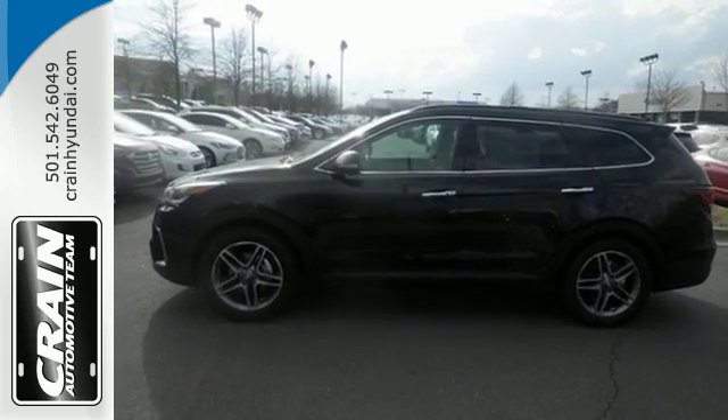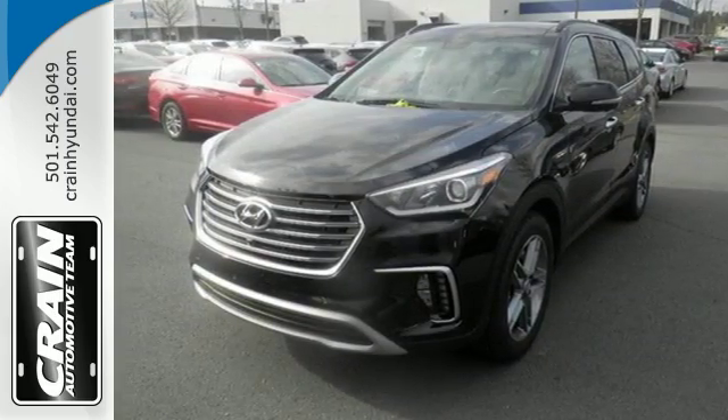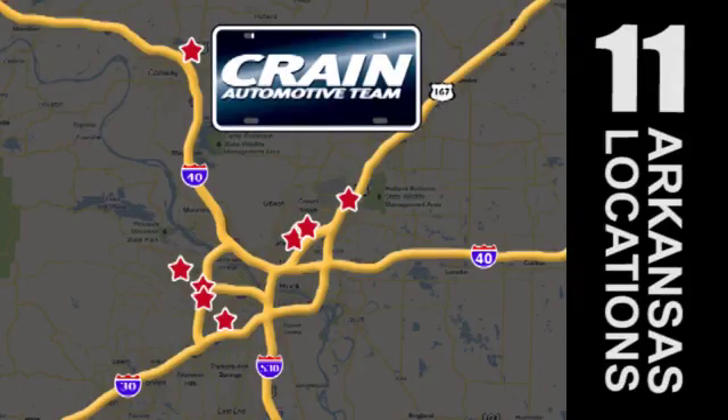Do more, hold more, and go further with this Santa Fe. Take it home today. Visit us anytime at craneteam.com — go, go, go, the Crane Team's got 'em!